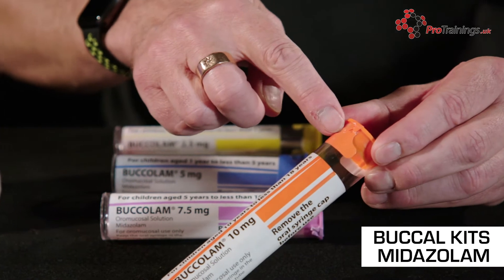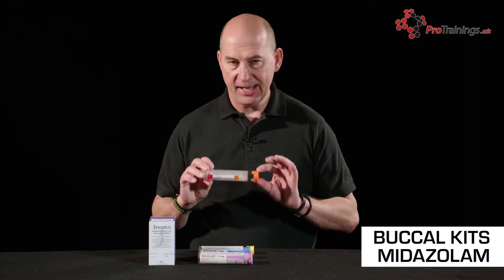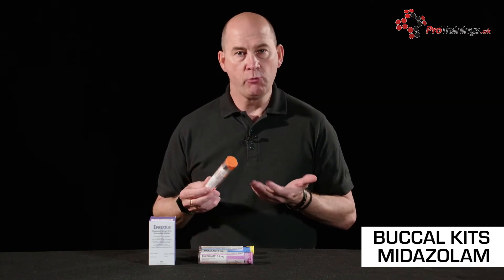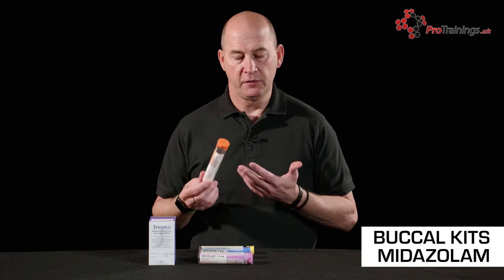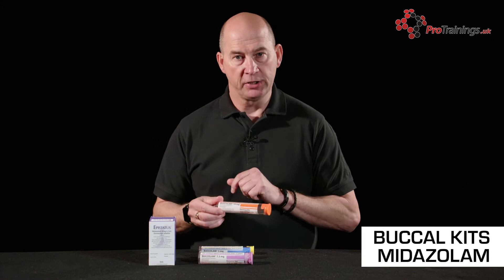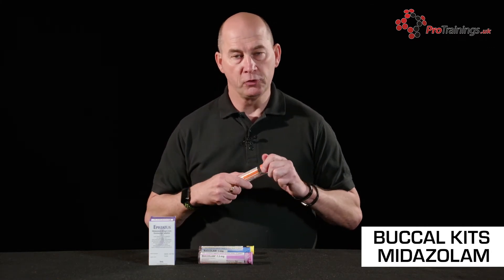The next thing to be careful of is the seal. If the seal is broken on any medication, it should never be used — if the seal is broken, you don't know what drug is in there. Check the seal. If the seal is intact, the drug is the right age group, the right drug, and the right name, then we can open up the drug itself.